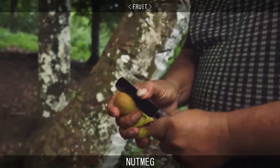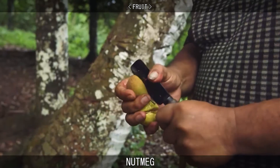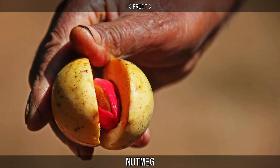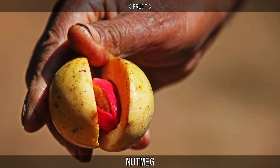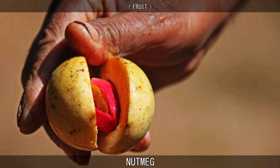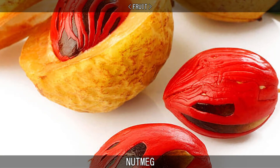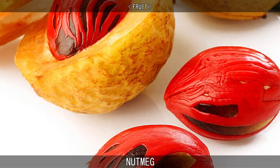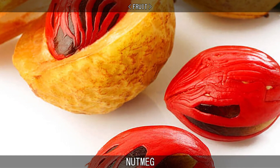The fruit covering the nutmeg, known as a pericarp, is used to make jam, or is finely sliced, cooked with sugar, and crystallised to make a fragrant candy. Nutmeg rind can also be blended, creating a fresh, green, tangy taste and white-coloured juice. Or it can be boiled, resulting in a much sweeter and brown juice. It can also be pickled and made into a chutney.